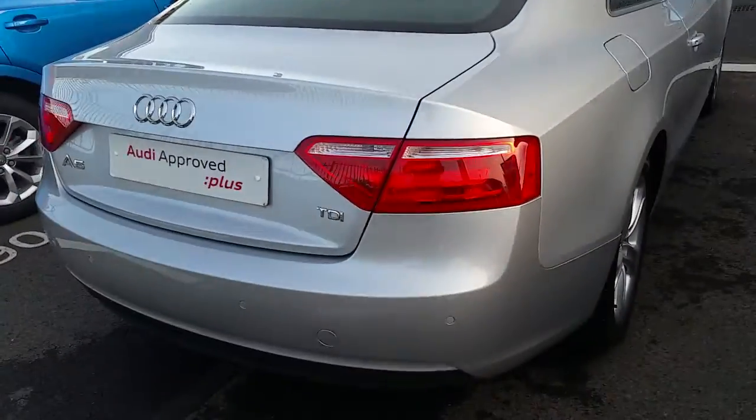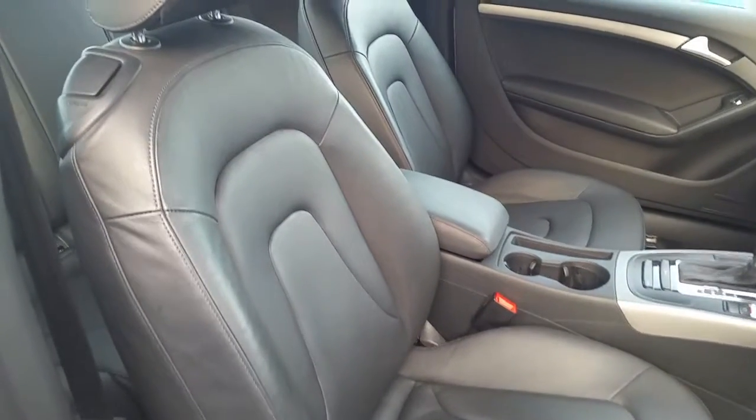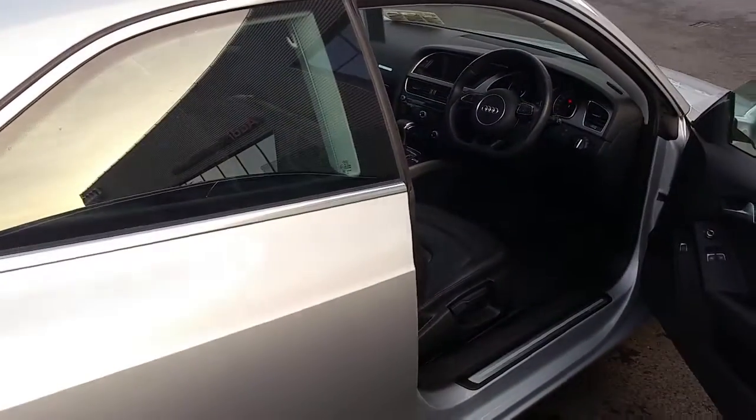If we take a quick look at the rear of the car, we can see that it also has rear parking sensors. And with a quick look inside, we can see it's got a full black leather interior, automatic transmission — and just to point out, this is a two-door A5.